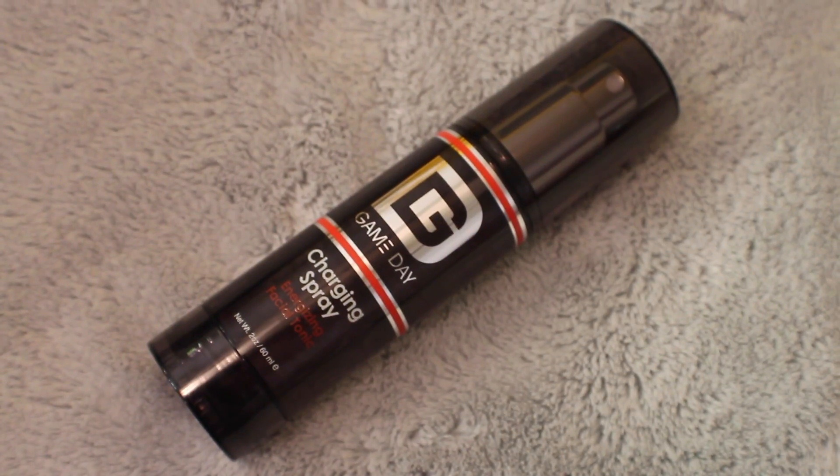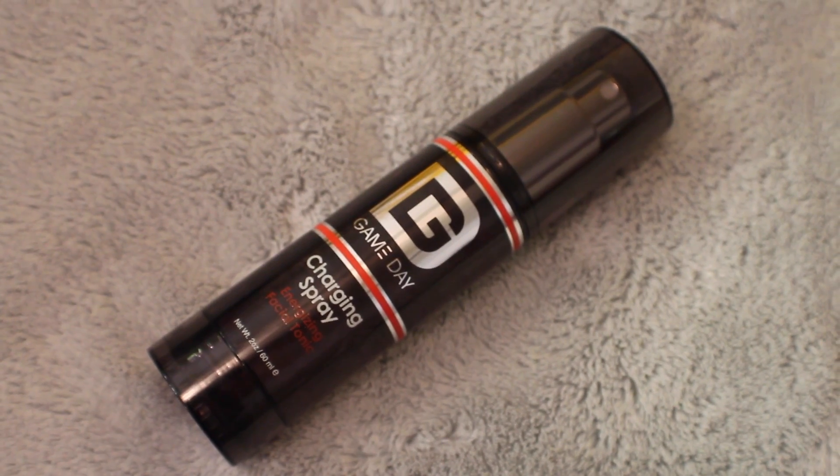This product retails for $15 on Birchbox.com. As I do with all of my reviews, I'm going to start with the packaging first. I really like the simple classic design of this — it's just a clear smoked kind of plastic with a matching cap. On the front we have the Gameday logo, the name of the product, and a quick little description.